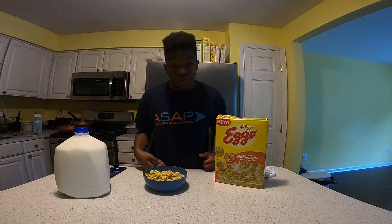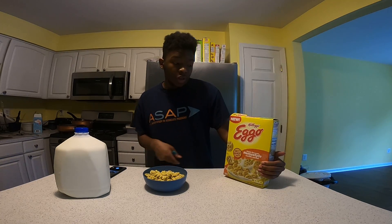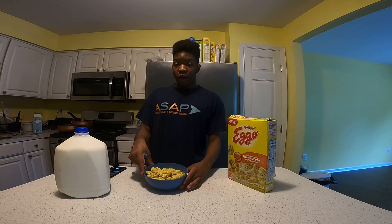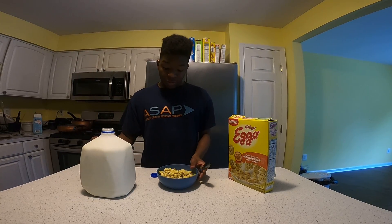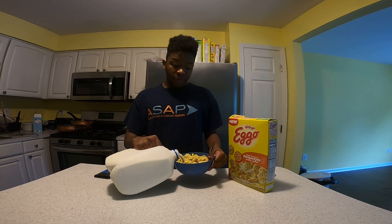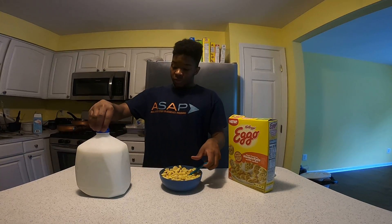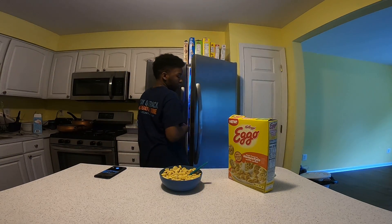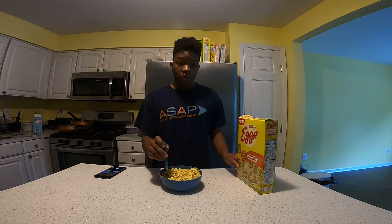What up my people, it's your boy Oreezy and I'm back with another taste test video. Today we will be trying out the Kellogg's Eggo homestyle waffles cereal. I got my bowl filled up, gonna add in milk, and I got my spoon with me. Just to be clear, I can smell the maple syrup scent already, so just to let you know. All right, now the taste.